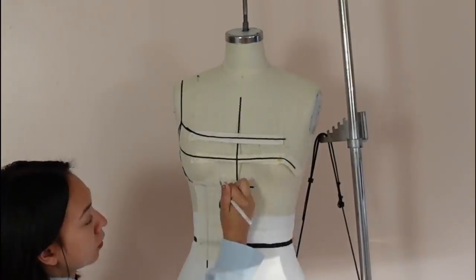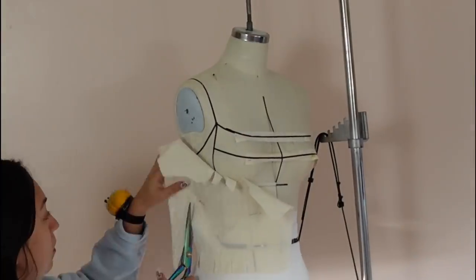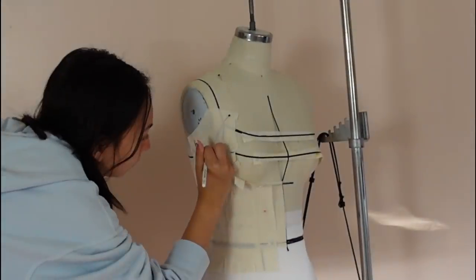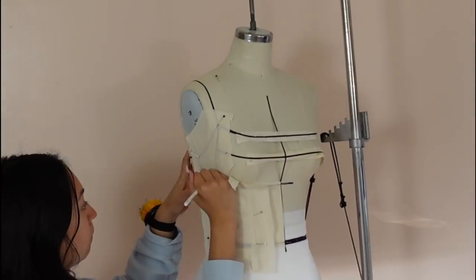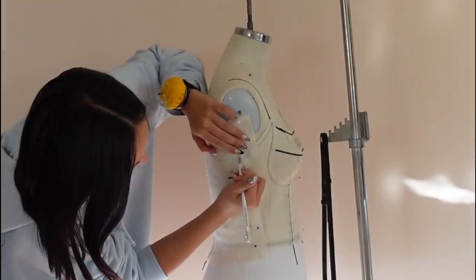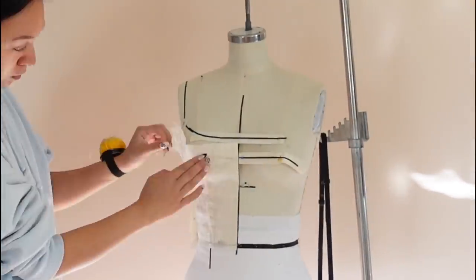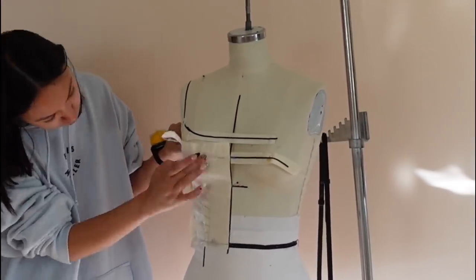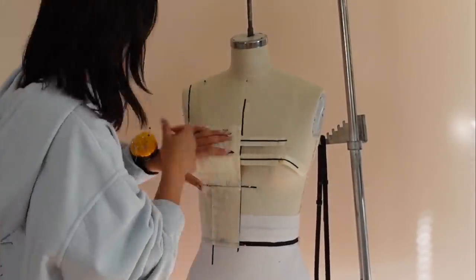I made some edits before going into draping. I'm speeding this up to 20x speed so you can fully see me draping all the pieces. The process for each piece is the same: I smooth the muslin fabric out on the form, pin it, and mark it with a pencil, pinning all the pieces together as I go to make sure everything fits together nicely and adjusting where needed.